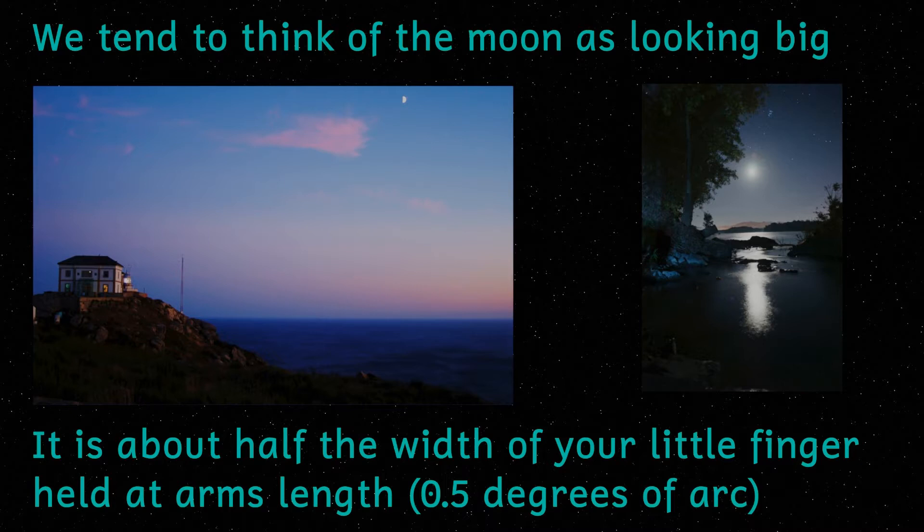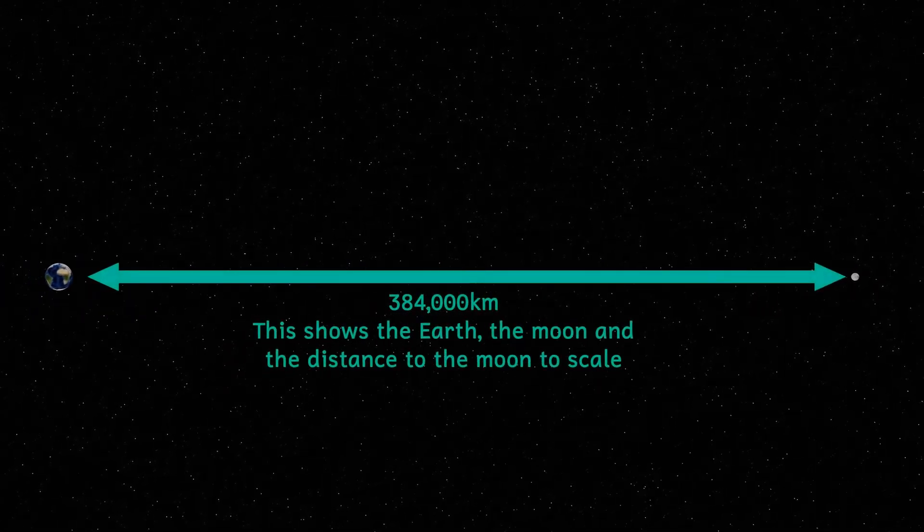Our own moon is 384,000 kilometres away — that's about 239,000 miles — and has a size in the sky of about half a degree of arc. This is the same size as the sun in the sky, and that's why total eclipses work.